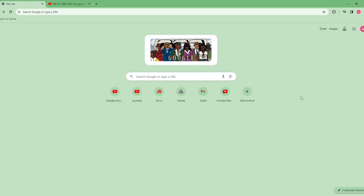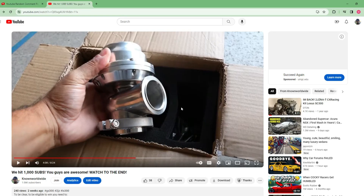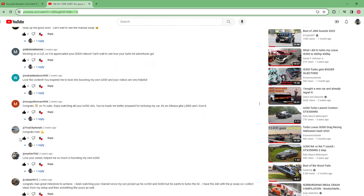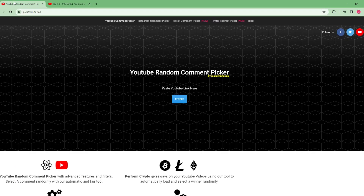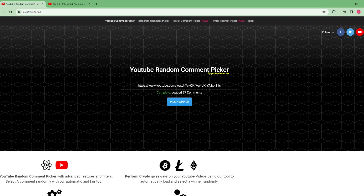Alright, so I'm here at my home page. I'm going to show you the website I'm going to use — pickawinner.co. All I'm going to do is paste the link from my YouTube video and it will select a comment for me. I did count that there were about 27 or 28 comments from you guys, so that should all populate into this website. I'll paste the link in, click fetch, and I'm not going to allow duplicates. I'm not going to include replies because most of the replies are from myself.